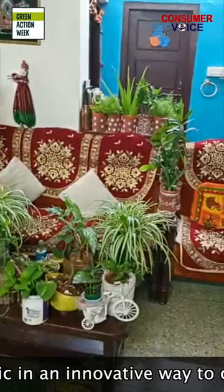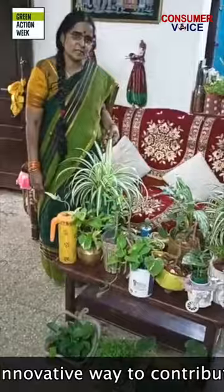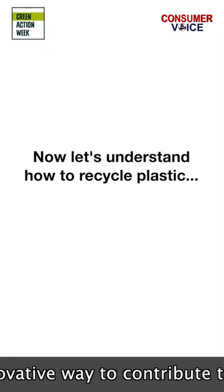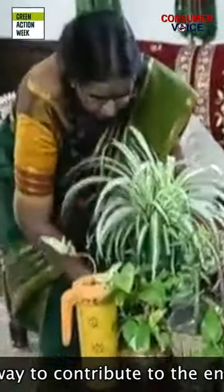I use almost everything that is waste, which doesn't compost, as a planter. I use all plastic into planters. I want to show them one by one.